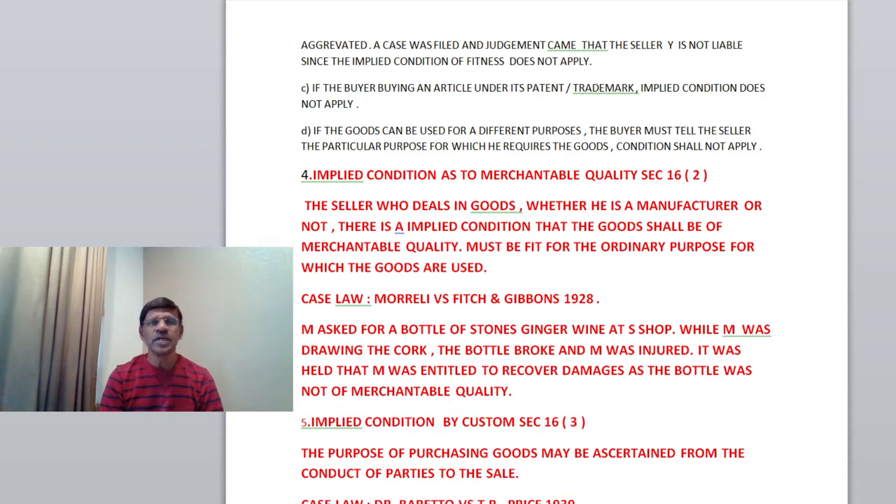A third category: if the buyer is buying an article under its patent or trademark — for example, when you intend to buy a product such as a flask, umbrella, or cooker — and you insist the seller to supply a particular brand, a particular product bearing a particular trademark, in that case implied condition does not apply. You rely only on the brand name, only on the trademark, only on the patent.